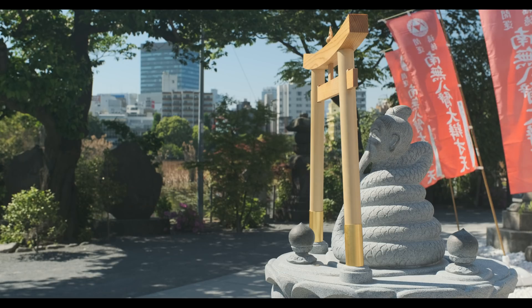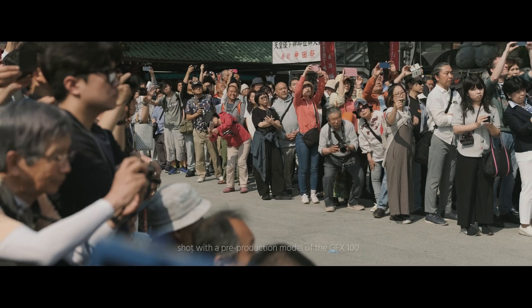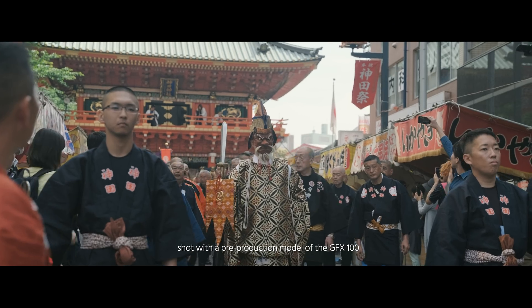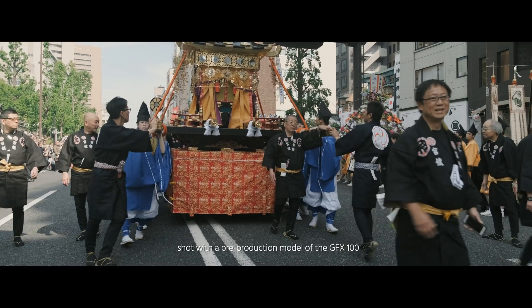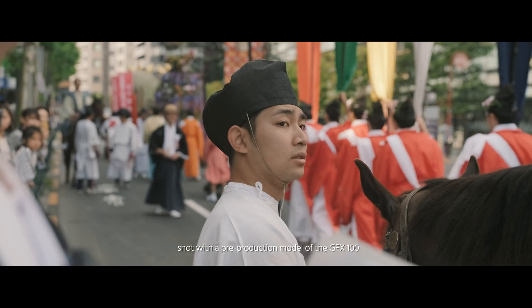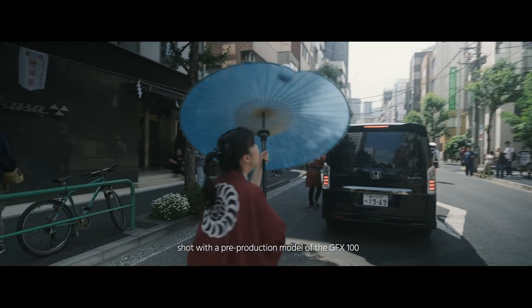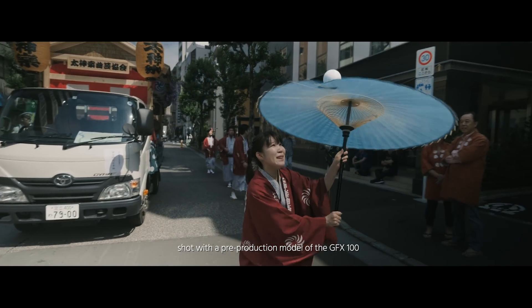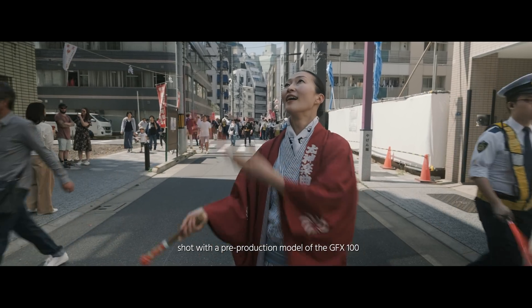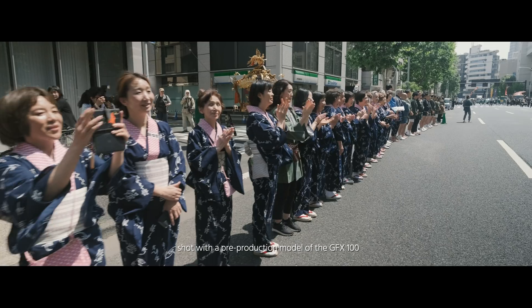Fujifilm gave me this camera prototype for 12 hours only. So equipped with just three batteries, I went out to the streets of Tokyo to find some visuals worth shooting. And just by coincidence, I ran into the Kanda Matsuri festival that day, which is a traditional street parade taking place every second year here in Tokyo. Very challenging — the camera is not 100% ready, but the potential is absolutely there.